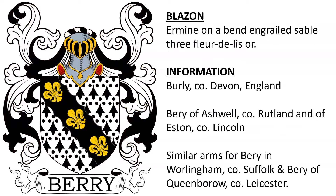Next, we have Ermine on a bend engrailed Sable, three fleur-de-lis Or. This coat of arms was from Burley in County Devon, England, as well as associated with the Barry family of Ashwell in Rutland, and in Eston in the county of Lincolnshire. A similar coat of arms existed for the Barry family in Worlingham in County Suffolk, and Barry of Queenborough in County Leicester.